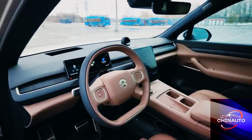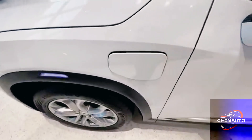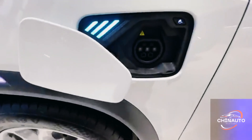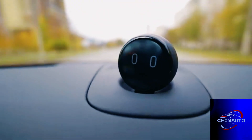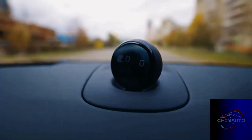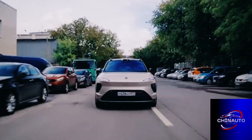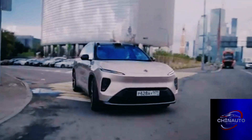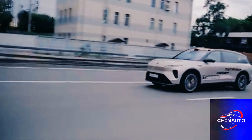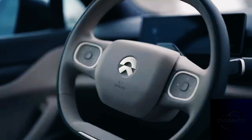The side profile of the ES8 showcases a long wheelbase and proportionate dimensions, which contribute to the spaciousness of the interior. The large 21-inch wheels and subtle fender flares add to the vehicle's robust stance, ensuring that the ES8 feels both luxurious and muscular. At the rear, the sleek taillights and sculpted rear bumper finish off the elegant design, creating a cohesive look that's both premium and high-tech.